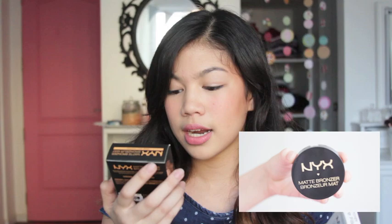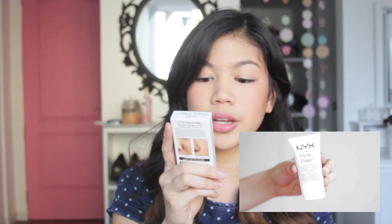The next two things that I got are from NYX. This one is the NYX Pore Filler. And this one is the NYX Matte Bronzer in MP02 Deep. I actually have it on. I like this one because you dab your brush on it once very lightly and it's already enough to fill your whole cheek. I like it because it's matte — I don't really want the glittery look anymore.